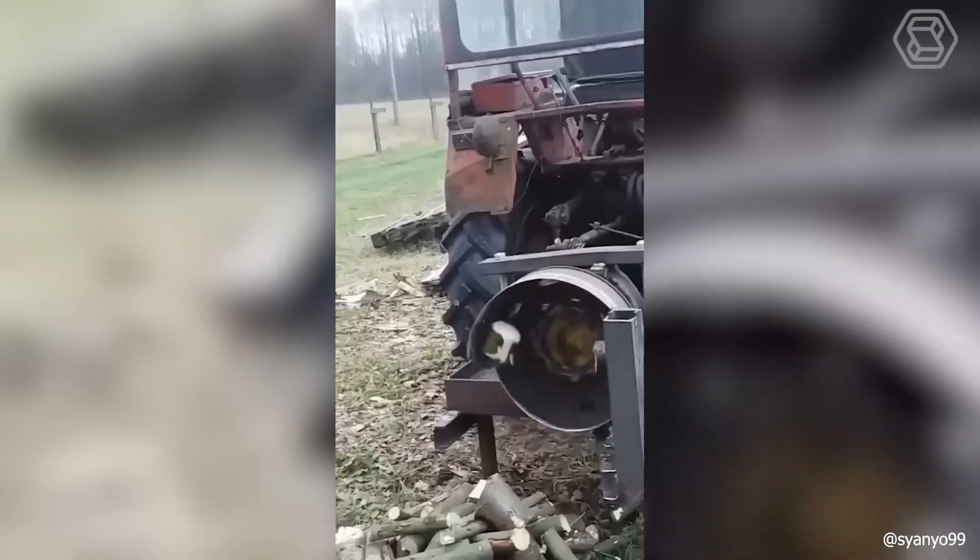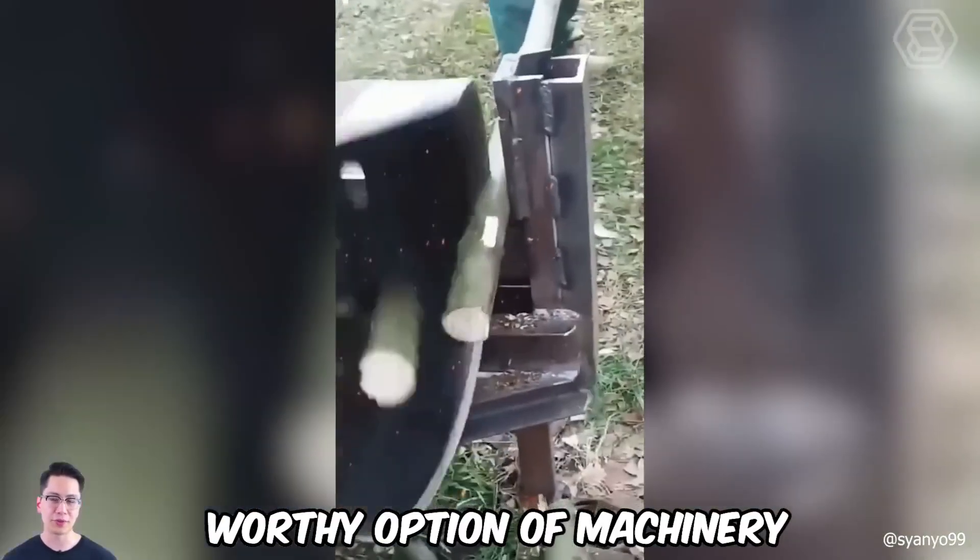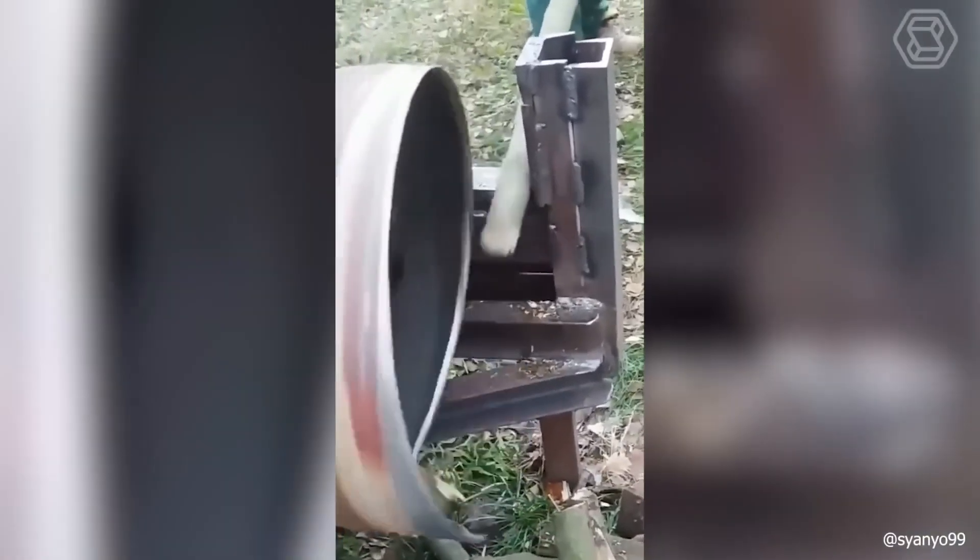Are you still struggling with harvesting logs for the winter? You shouldn't, because you already have a worthy option of machinery that can quickly cope with such a difficult but important task.